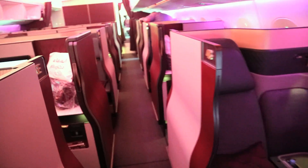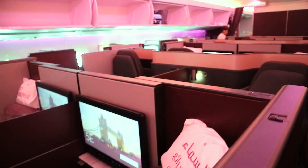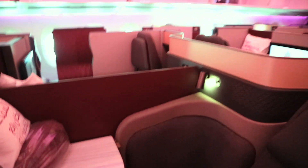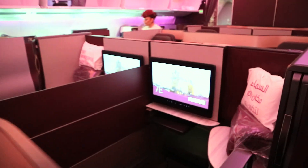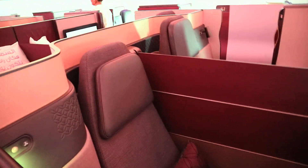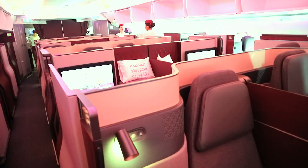It depends how empty the flight is and also depends if you're in business class in the first place. But as you can see, there's a fair amount of privacy - though anyone walking by, even with the doors shut, can look over. So it's not like a first-class experience, but it has a first-class layout, certainly in terms of these pairs.